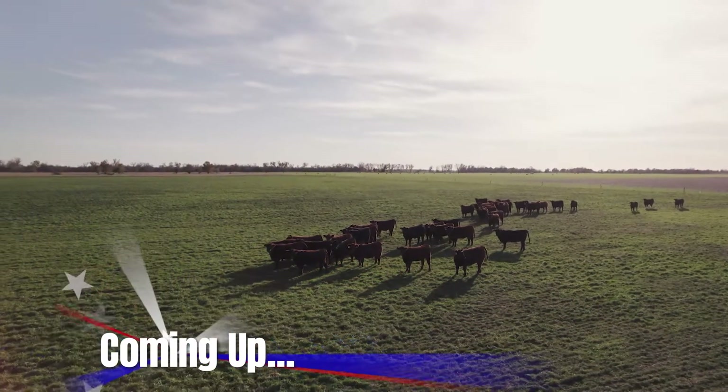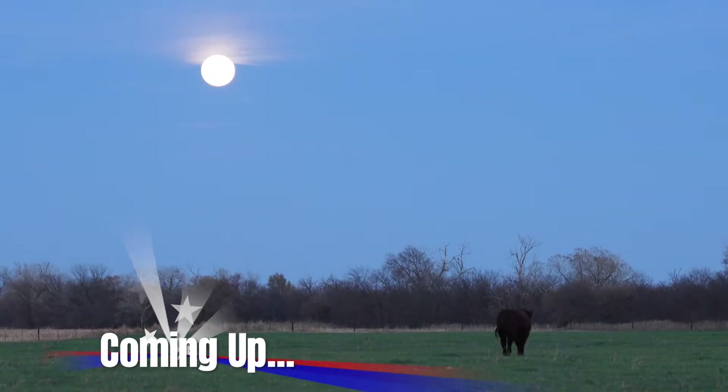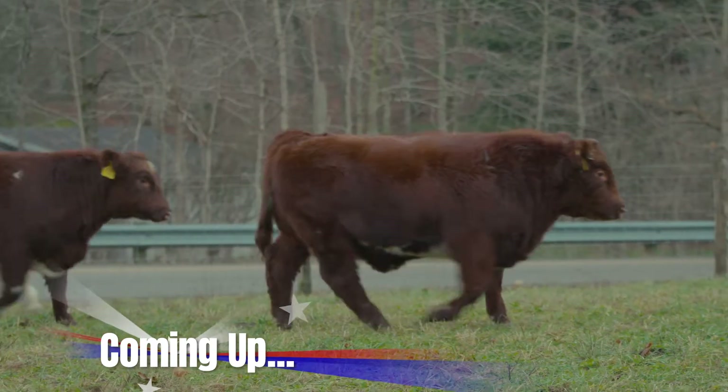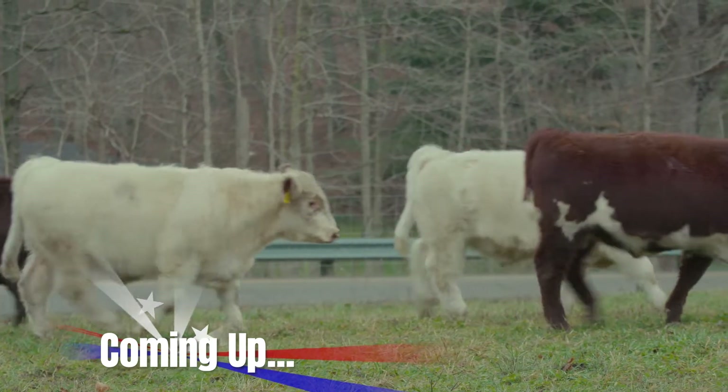Coming up... Knowing that the Shorthorn breed has been as adaptable as it's been over those 150 years gives me confidence to know that the breeders and the cattle have the ability to withstand the next 150 years. I think the real advantages that Shorthorn bulls bring to the commercial cattlemen is an outcross option. The faces of America's family-centric breed, Shorthorn, next on The American Rancher.